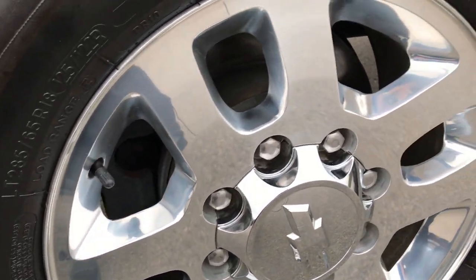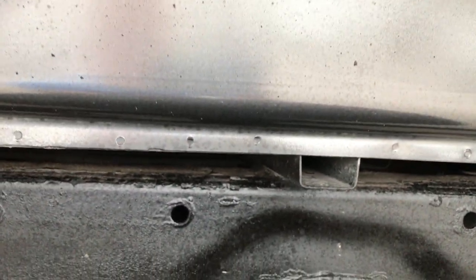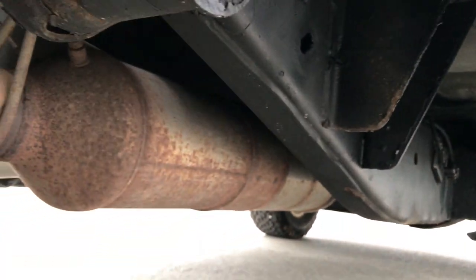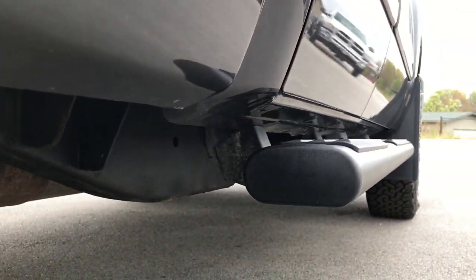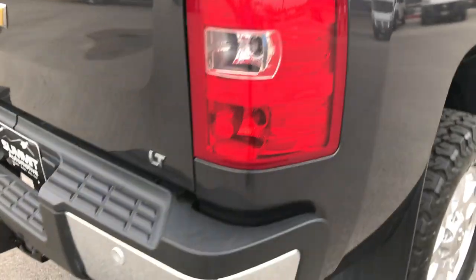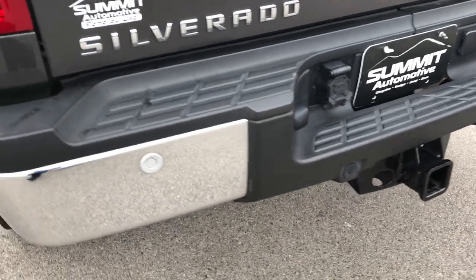The back rim is in excellent condition as well. You can see that these back tires have just as much tread as the front tires. The frame and underbody on this truck is in really nice shape. It has all the remaining factory exhaust so it hasn't been altered in any way. All the lower rockers look really nice and it does have factory painted step bars. The rear bumper is in excellent condition, no dents or dings, and it does have backup sensors.